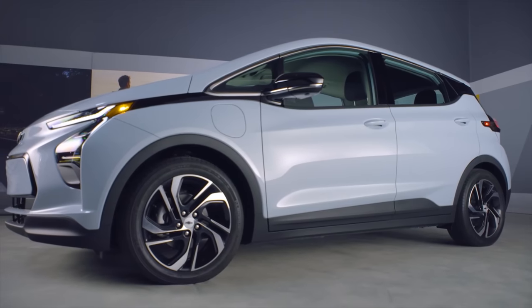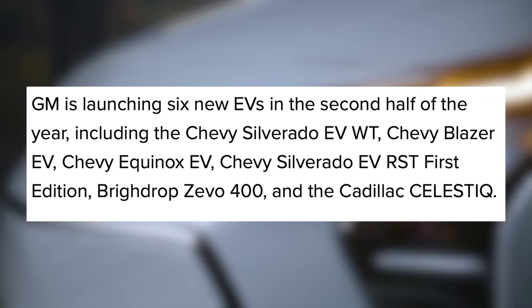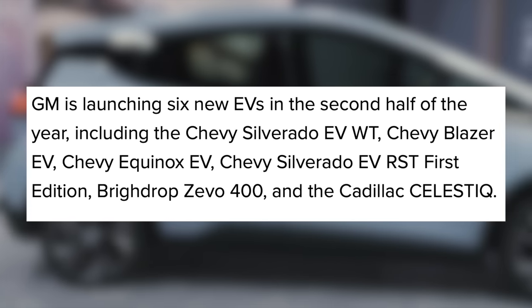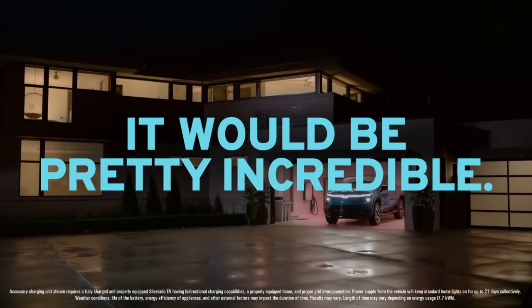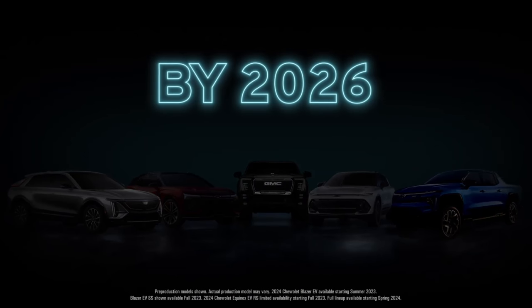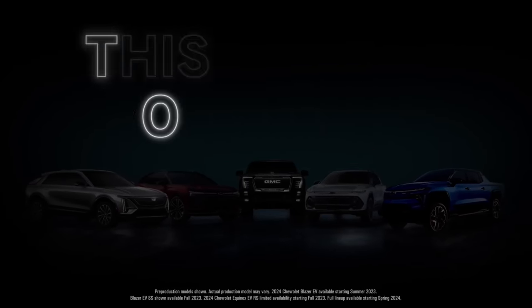GM is also planning to launch 6 other EVs later this year, including the Chevy Silverado EV, Chevy Blazer EV, Chevy Equinox EV, Silverado EV RST First Edition, Bright Drop Zivo 400, and the Cadillac Celestiq. On top of all of those, GM has teased electric coupes coming in the future. By 2026, vehicle-to-home technology will be available to new Ultium-based SUVs, sedans, coupes, hatchbacks, and trucks. This could be referring to an all-electric Corvette or a Camaro, but we'll have to wait and see.